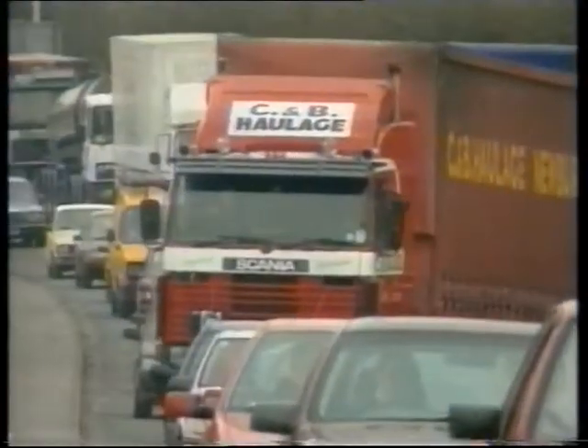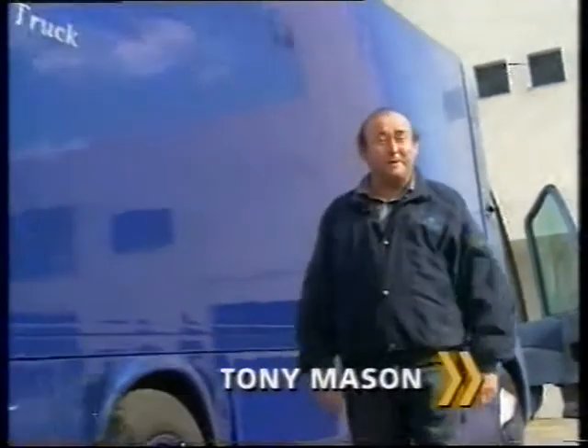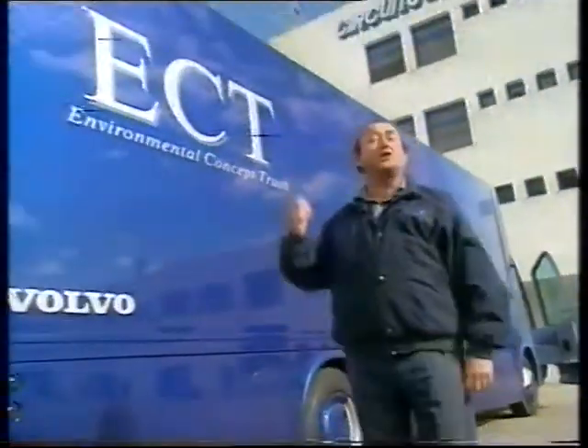Trucks and the environment have never really got on terribly well together, and while not everyone believes in taking to the trees in protest, road haulage generally gets a bad press when it comes to eco-friendliness. But from the land of ABBA and the midnight sun, these fiendishly clever Volvo people have had a go and come up with this — the Environmental Concept Truck.